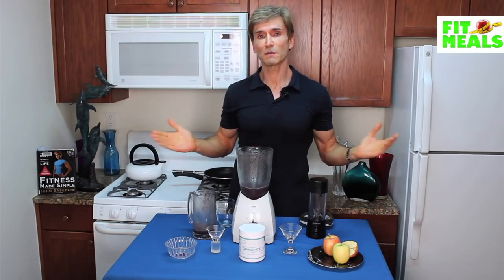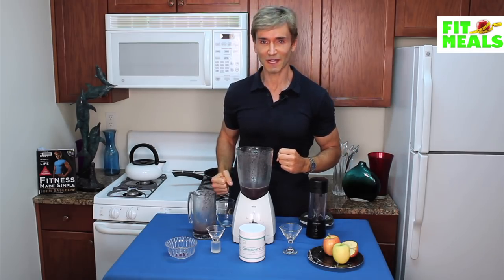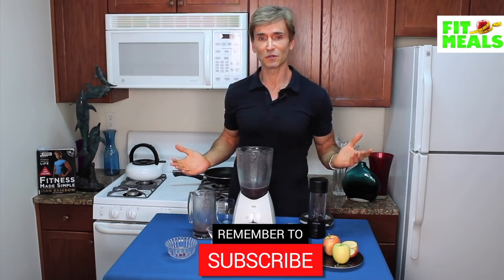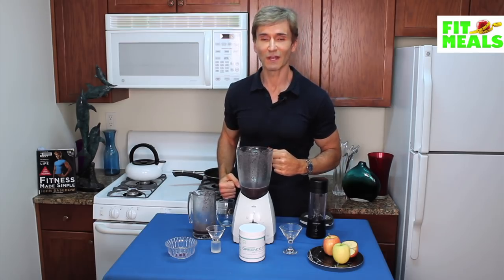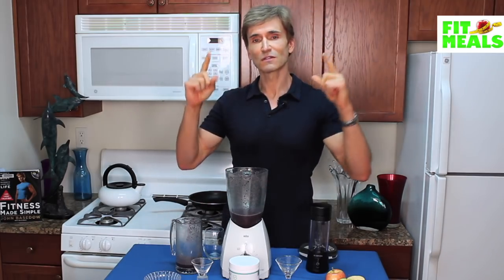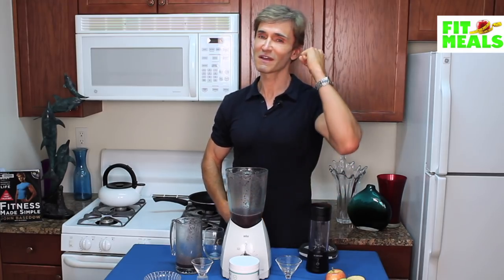Moving forward, please hit me up with any of your favorite meals you'd like to see us increase the fitness value of. Please make sure to like this video, subscribe to the channel, and comment about what your fitness goals are. I'm trying to create a community here where we support and help each other. And until next time, always remember — bodies are made in the mind, the gym, and the kitchen. So make sure to keep all three in check to achieve your goals. Much love and respect.